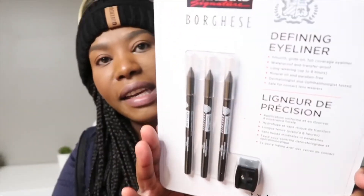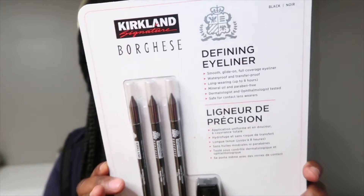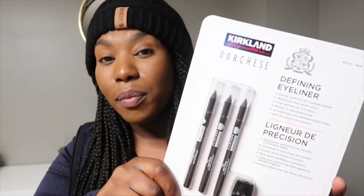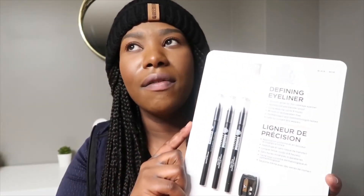Another thing I picked up are these defining eyeliners. I currently don't have any black eyeliner. I love all the Kirkland products — hubby got me onto them and I can't complain. I've never bought makeup there before, but I'm really excited to try their eyeliner because the quality looks good. It even comes with a sharpener, and this is three for $11.99. When you see them in the drugstore they're not much cheaper for just one, so getting three is an amazing deal.